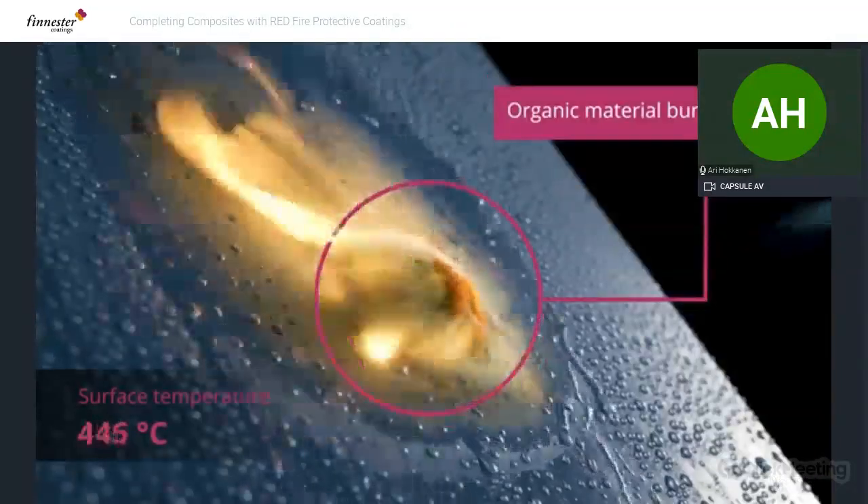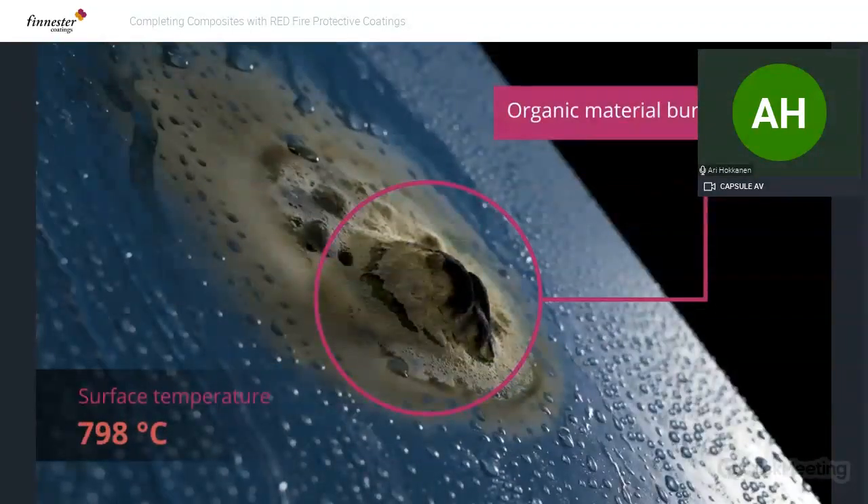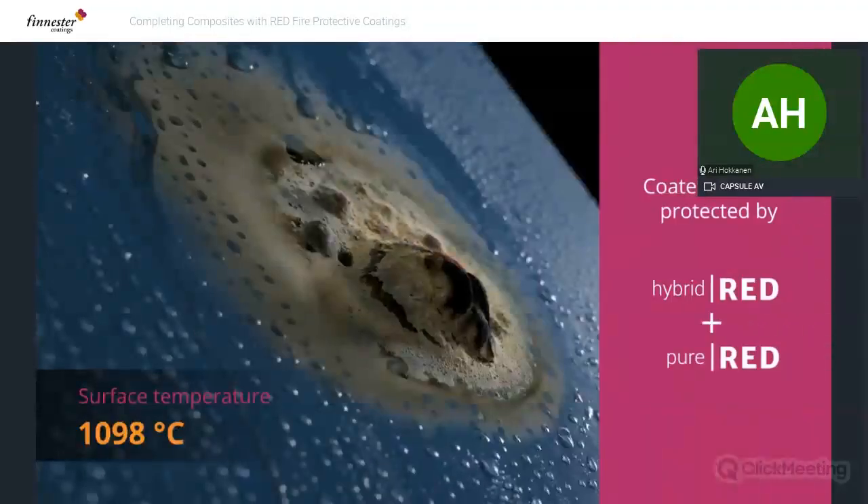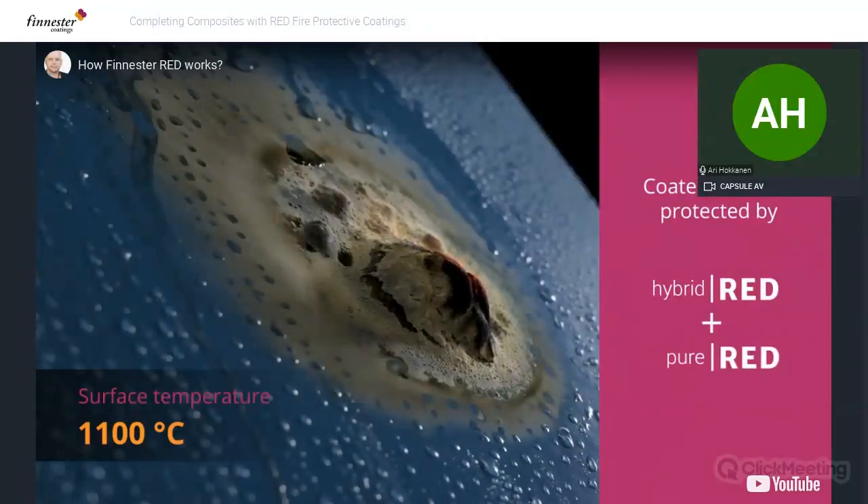The organic burns away, the ceramic bubble is formed, and ceramification is complete. This is now stable — you can burn it for hours at a thousand degrees and it remains stable. That stable ceramic bubble isolates the heat from the composite itself, so the heat never reaches the composite. That's why you can maintain your standard composite in your process.